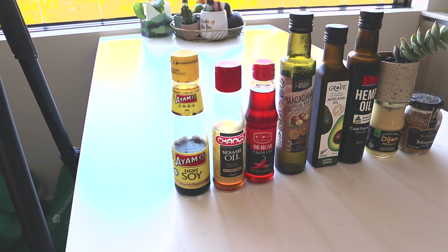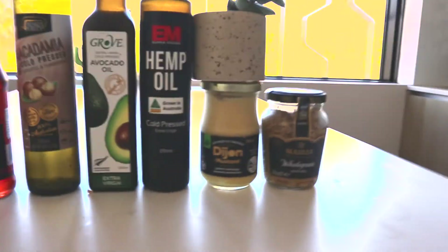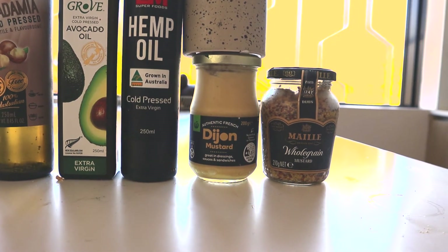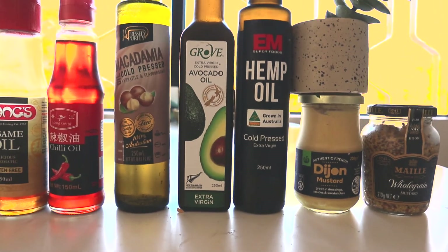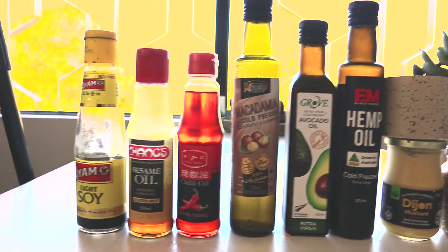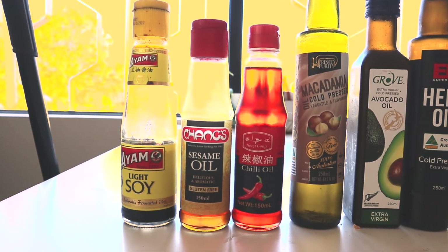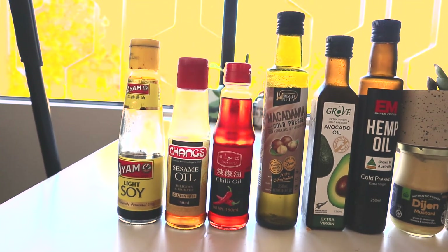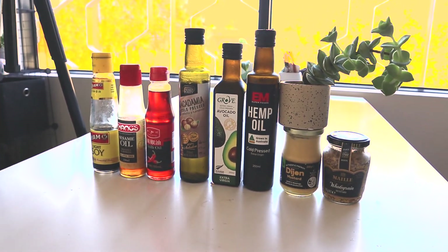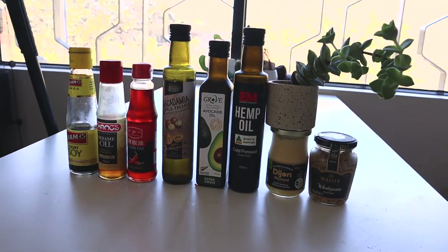The only other thing I can think to show you are some fridge staples, which I did learn from other YouTubers. I have whole grain mustard and Dijon mustard — really great for making a healthy salad dressing. You can blend that with any of these oils: hemp seed oil, avocado oil, and macadamia oil. For stir fries I have chili oil, sesame oil, and a light soy. I don't really buy any packet stir fry sauces or packet salad dressings anymore — making your own is a much healthier option.